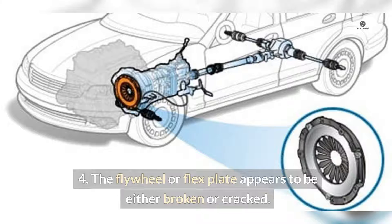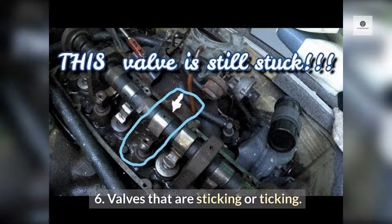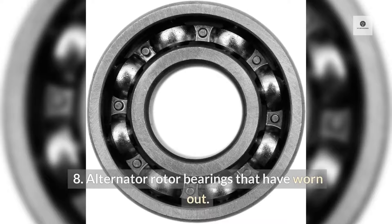4. The flywheel or flex plate appears to be either broken or cracked. 5. Water pump bearing wear. 6. Valves that are sticking or ticking. 7. Exhaust leakage. 8. Alternator rotor bearings that have worn out.